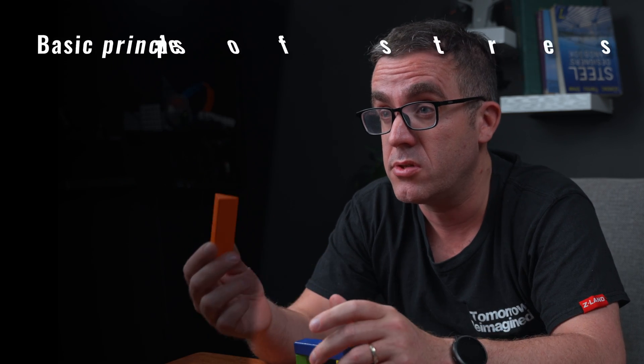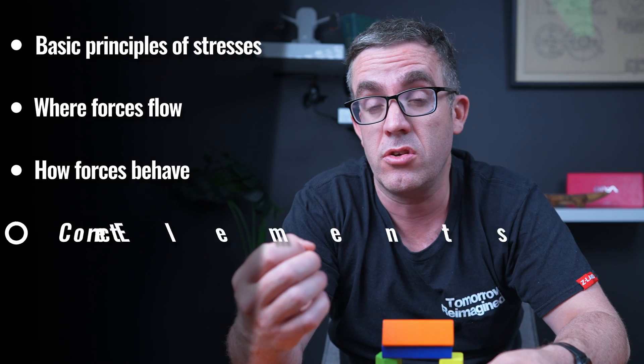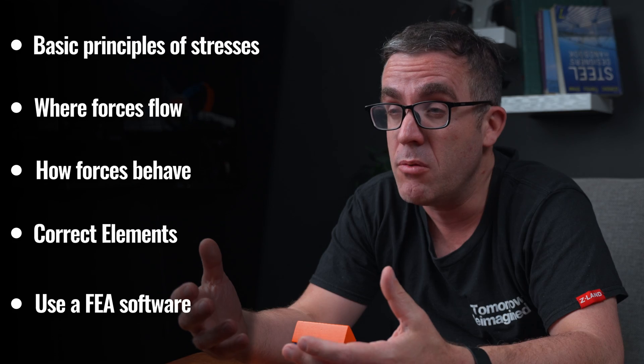So how do they manage to do this? They know the basic principles of stresses in buildings and where forces flow, how they actually behave, making sure they're using elements in the correct location. Get out that FEA software and start playing with it, seeing how loads actually transfer through your building.